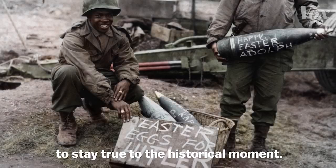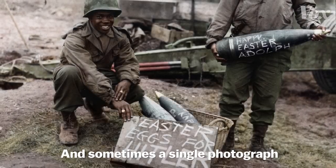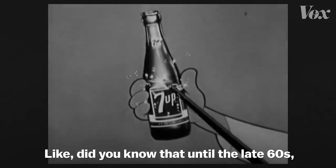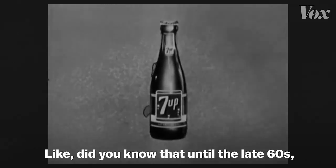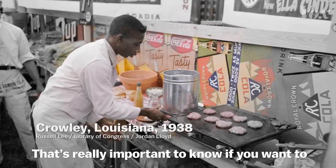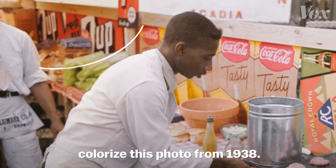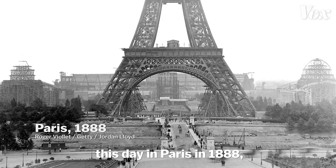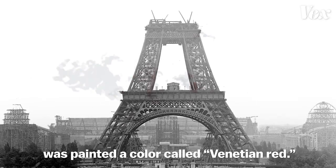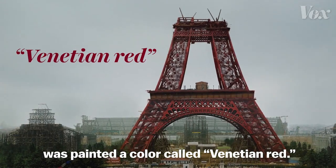Research like this allows colorizers to stay true to the historical moment, and sometimes a single photograph can reveal a thing or two about the past. Did you know that until the late 60s, 7-Up's logo was red on black instead of the green we know today? That's really important to know if you want to colorize a photo from 1938. And if you wanted to recreate a day in Paris in 1888, you would need to know that the incomplete Eiffel Tower was painted a color called Venetian red.